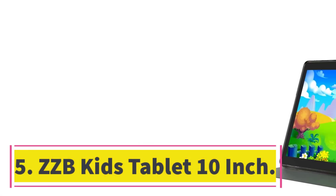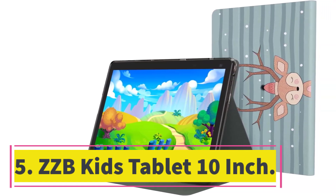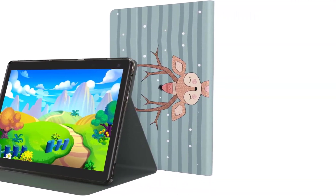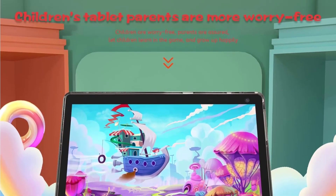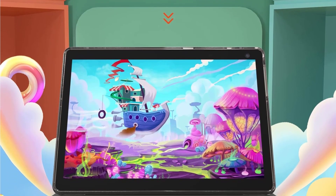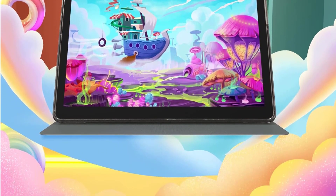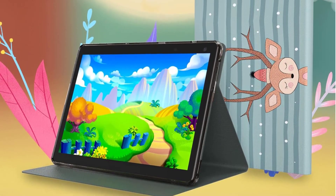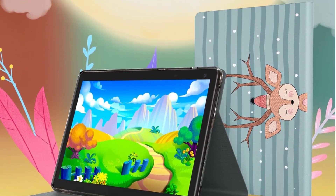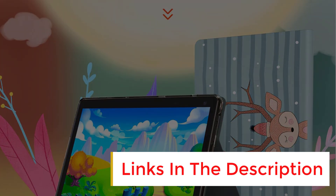Number 5. ZZB Kids Tablet 10-Inch. The ZZB Kids Tablet is a 10-inch tablet designed specifically for children. It features a clear and bright IPS display with reduced blue light, providing a healthy reading and gaming environment for your kids. The tablet comes with the iWawa app, which offers parental control features such as password control, remote video control, and one-button lock screen, as well as various learning, art, and smart games for fun and educational interaction.